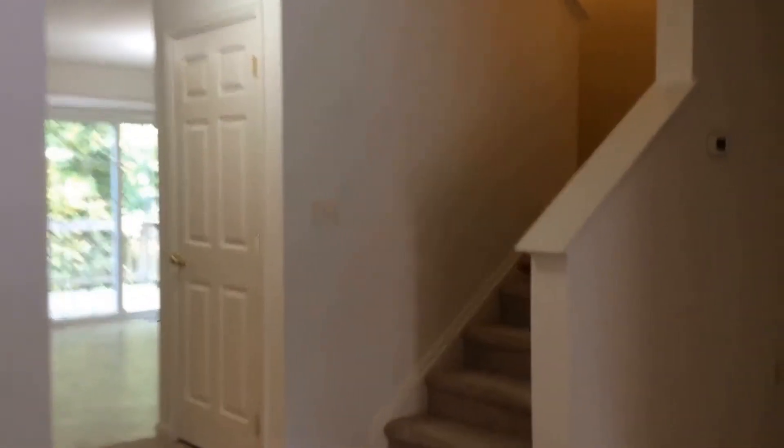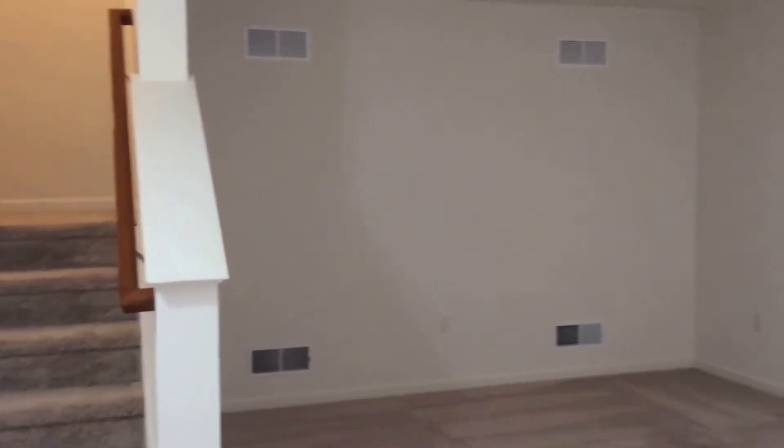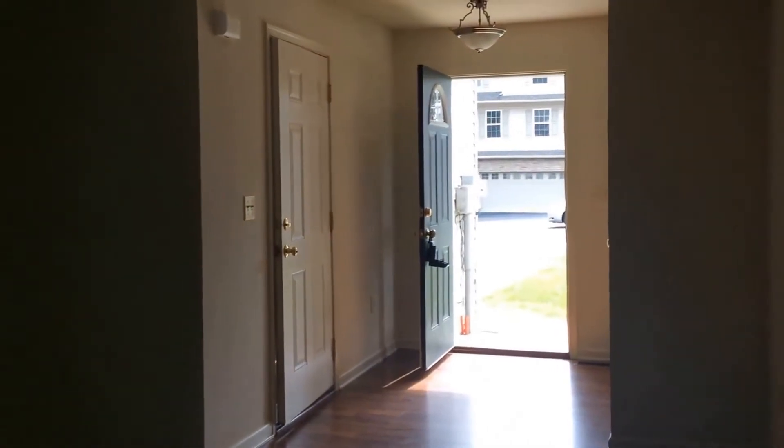The living room is approximately 16 by 19. Facing back towards the entrance. As you come over here you have a pantry closet, and across the hall from the pantry closet is the bathroom.